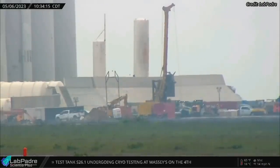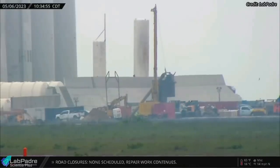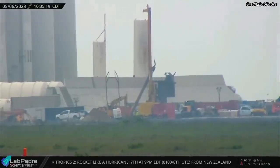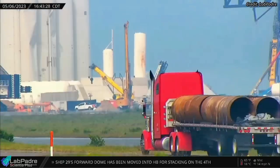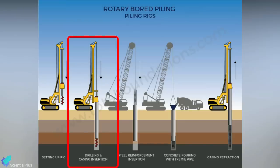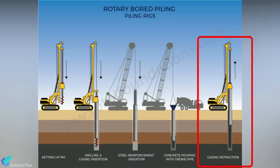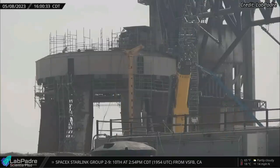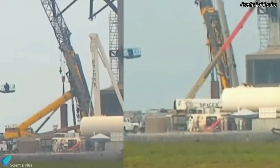On May 6, Lab Padre cameras spotted SpaceX teams setting up several pieces of hardware near the orbital launch mount. One was a foundation drilling rig that bores large holes deep into the ground to insert structures such as concrete piles. Huge casing pipes were also delivered to the launch site on May 6. The piling rig first drills a hole and inserts the casing pipe into it. The next step is to lower steel reinforcement into the hole and pour concrete. Later, the casing pipe is lifted from the hole. The pile driver began its work on May 8, drilling several holes around the launch mount, and after the first hole was drilled, the casing pipes were lowered into it.